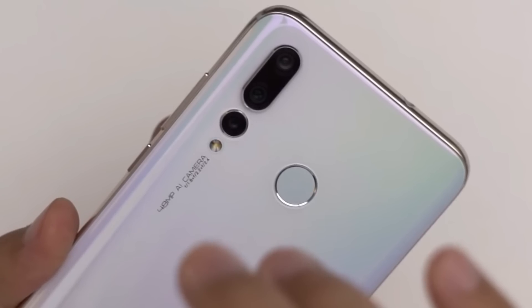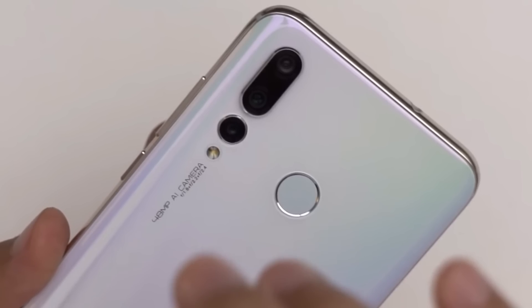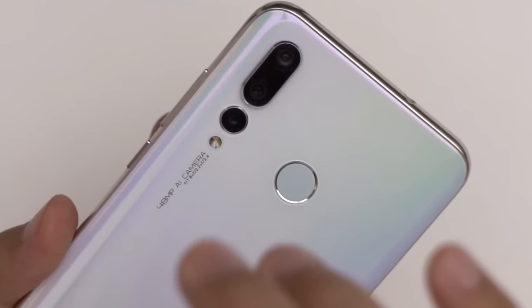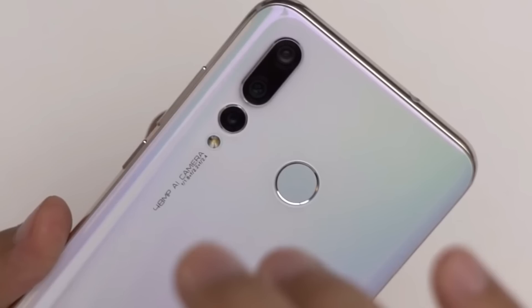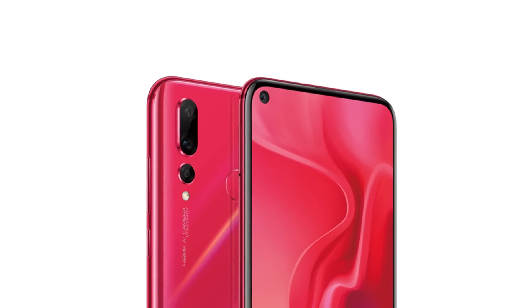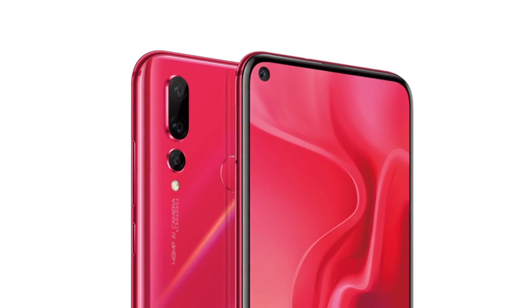It's got a 4GB RAM setup with Type-C port support. The battery has a 3750mAh capacity. Overall, we are going to compare the A8s and the Nova 4 in terms of performance, battery, and camera to determine which offers better value in real life.